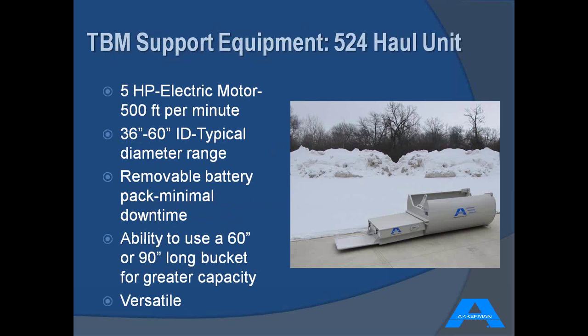Now let's talk about the support equipment used with a conventional TBM setup — you need a way to get the muck from the back of the TBM to the shaft. The 524 haul system is a very well known, versatile machine typically used on tunnels less than 60 inches in diameter. It has an easy-to-remove battery pack to minimize downtime. You can adapt several different size muck buckets to the frame — approximately six sizes — to maximize efficiency of muck removal from the tunnel.